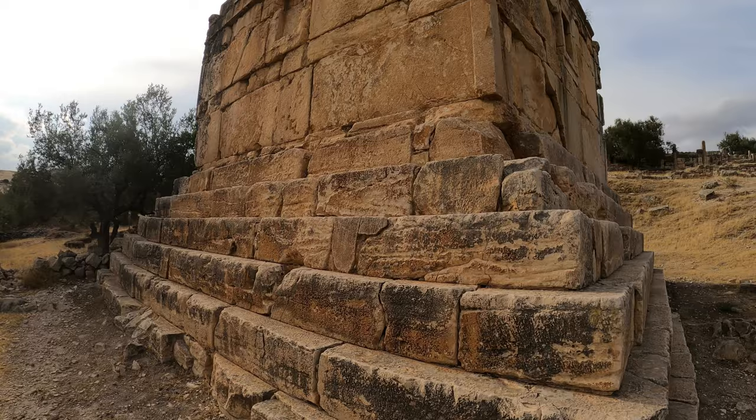This must have been for a very important person — look at the size of it. We're starting our tour of Dougga at a non-Roman site. This is the Libico-Punic Mausoleum, from the second century BC, so this was actually built before the Romans arrived.